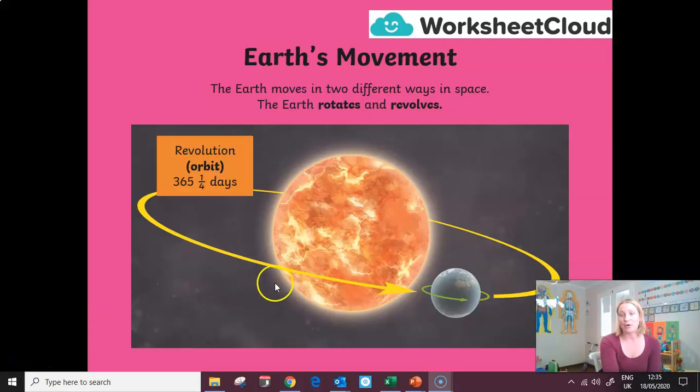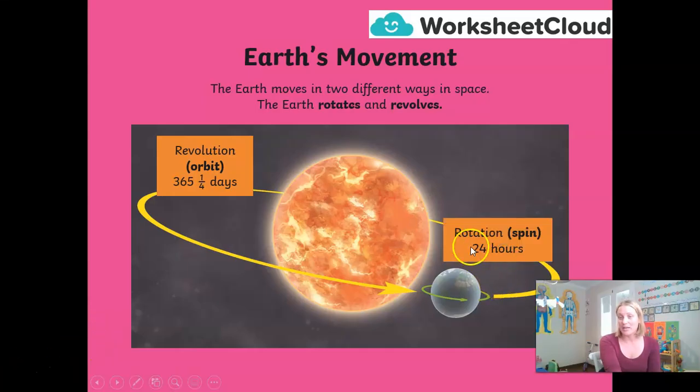When we say the Earth rotates and revolves, what do we mean? A revolution is the Earth going around the sun. The sun holds us in orbit — there's another word for your dictionary. The Earth is held in orbit by the sun's gravity, and it takes 365 and a quarter days for the Earth to do one loop of the sun. The other movement is rotation: a rotation is the Earth spinning on its axis, and that takes 24 hours — one day.